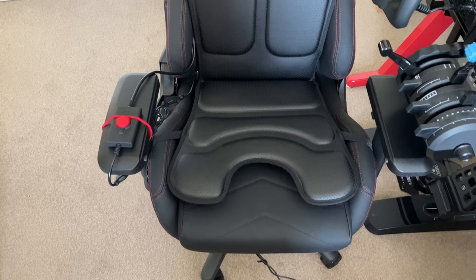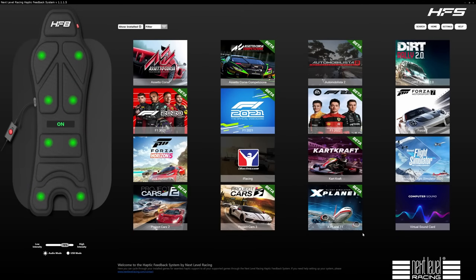You need to register the product, enter your serial number, and it'll provide a download link. The software is a small download. This is our configurator — a number of sims are already compatible. For flight simulation it's X-Plane 11 and 12, and Microsoft Flight Simulator. DCS is also under development. Here you can test any of the vibrators by clicking on the green spots, which is handy to check everything's working. You can adjust overall intensity with the controller dial, and also within the sim.